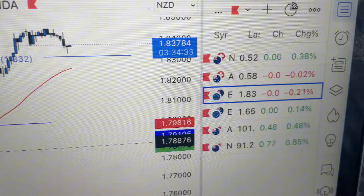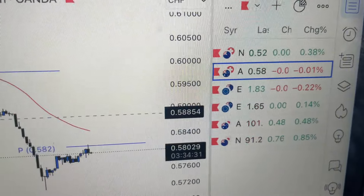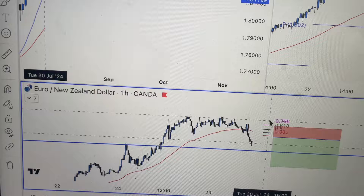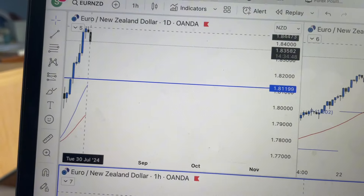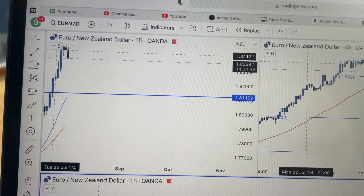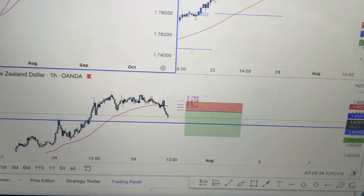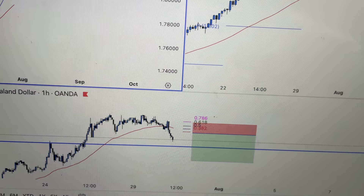Hey guys, Monday morning. I've narrowed down my watchlist primarily to these three: Euro/NZD, AUD/CHF, and NZD/CHF. My favorite is Euro/NZD — beautiful daily, clearly overextended, dropping. On the lower time frames we've broken below the low, so if we pull back to the 0.382 fib then we will look for a short.